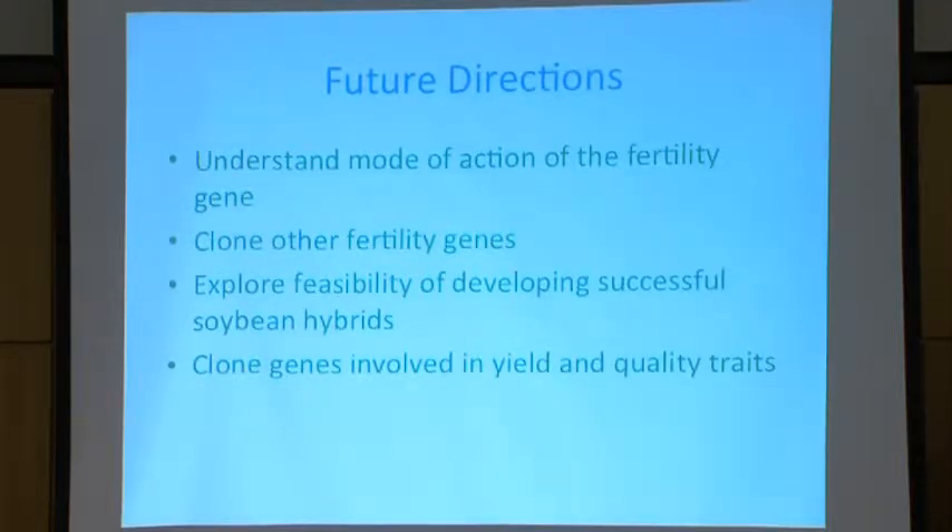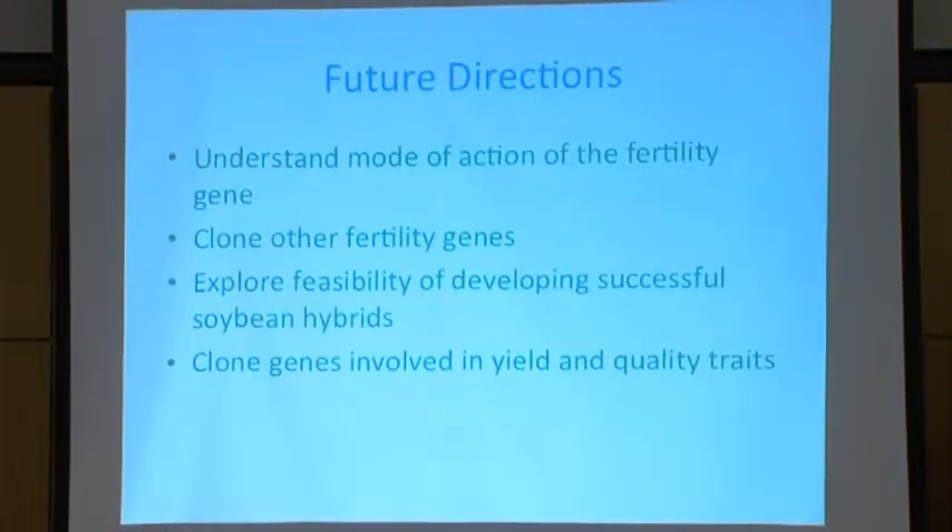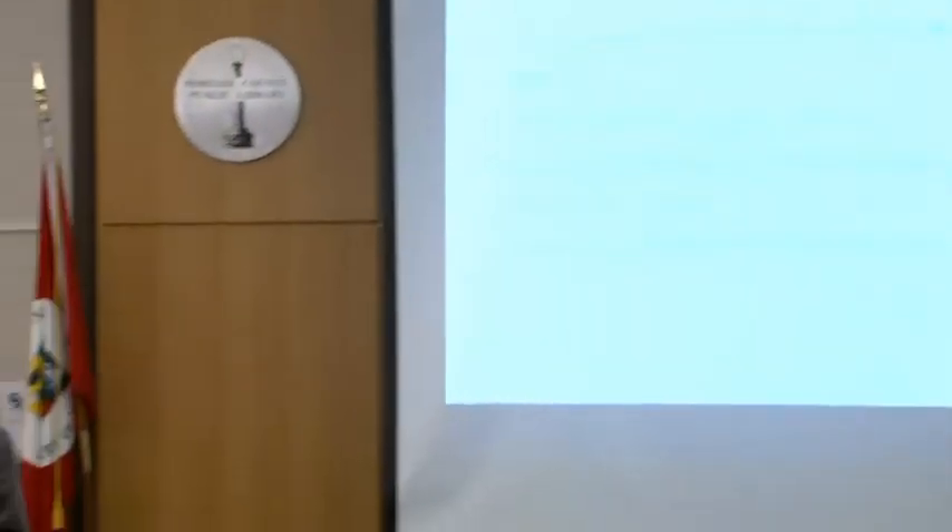So for future work, what do we want to do from this point? First, we want to study the mode of action. We know that this gene, if it is broken, it makes plants sterile. But now the question is, how was this gene working? Why did this plant become sterile? So what is wrong? Is there any problem with chromosomes, chromosome pairing, or something else? So that will be our next objective.